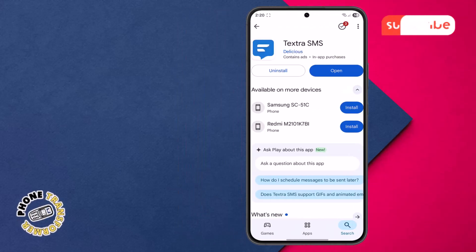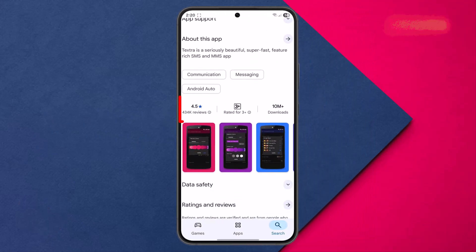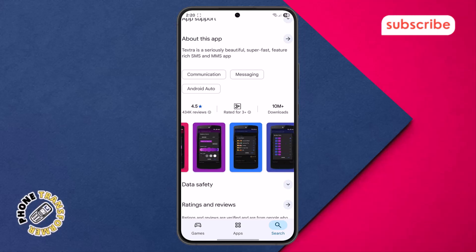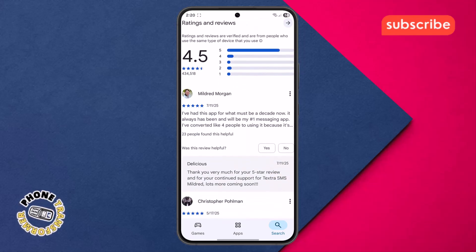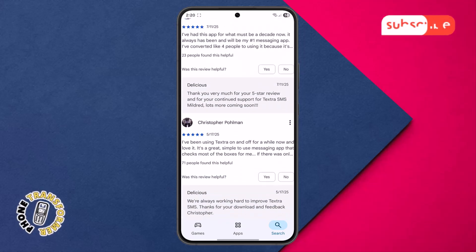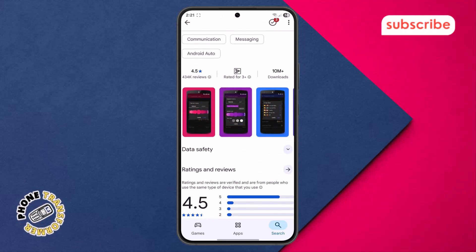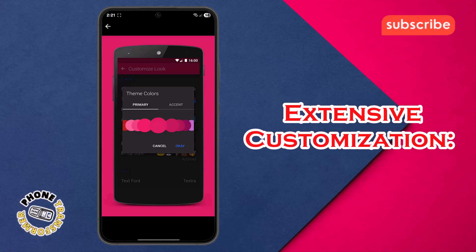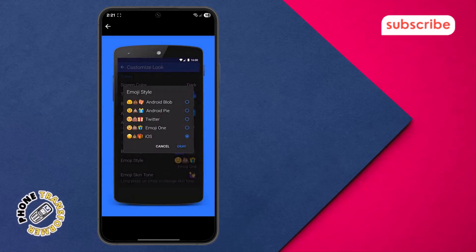At number two on our list, we have Textra SMS. This app, boasting a 4.5 star rating from 434,000 reviews, serves as a powerful alternative to your phone's default SMS and MMS application, offering a faster and more customizable messaging experience. Here are three standout features. Extensive customization: personalize your messaging with over 180 material design themes, various bubble and app icon colors, and different screen modes.